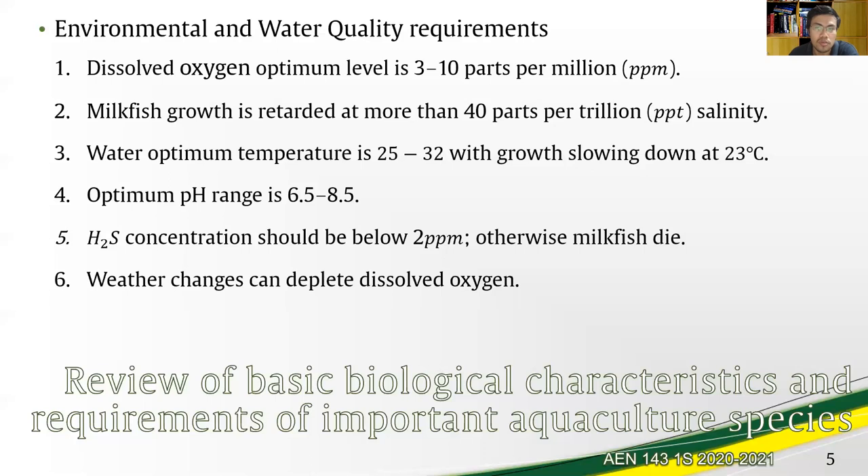The next environmental requirement is water temperature, which should be between 25 to 32 degrees Celsius, as milkfish growth slows at 23 degrees Celsius. The optimum pH range is 6.5 to 8.5. Another key factor is the presence of hydrogen sulfide, a product of decomposing material in ponds, tanks, cages, and pens. Hydrogen sulfide concentration should be below 2 ppm, otherwise milkfish die by poisoning. Changes in weather can also deplete dissolved oxygen in the pond, which is where aeration comes in.